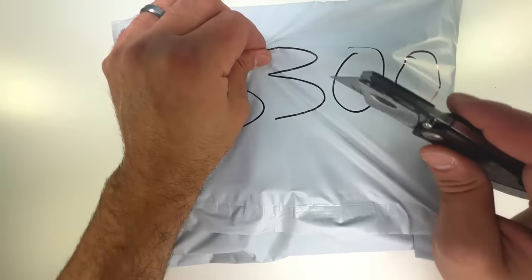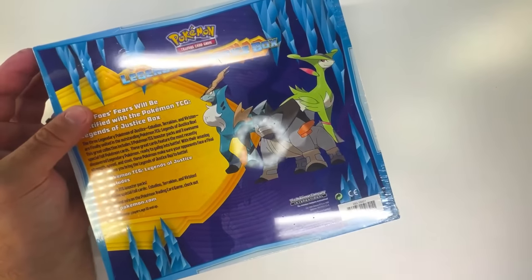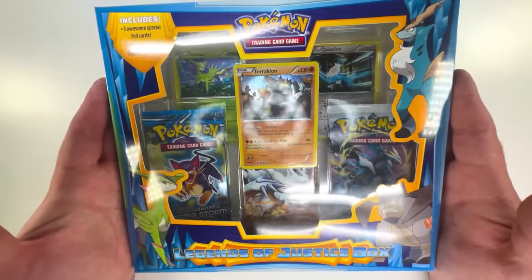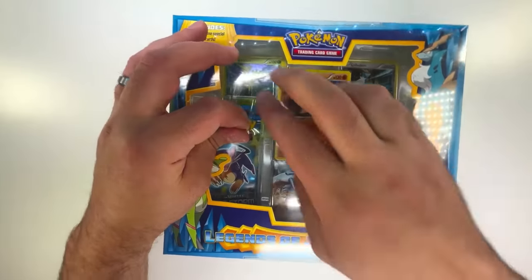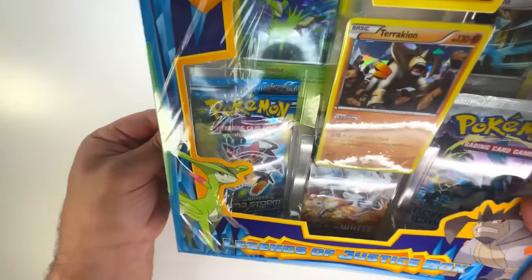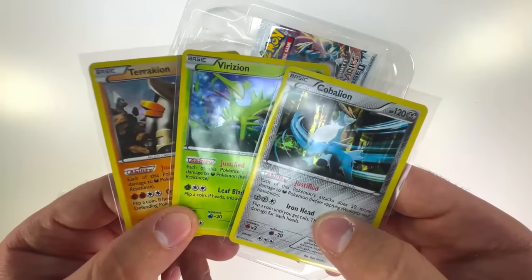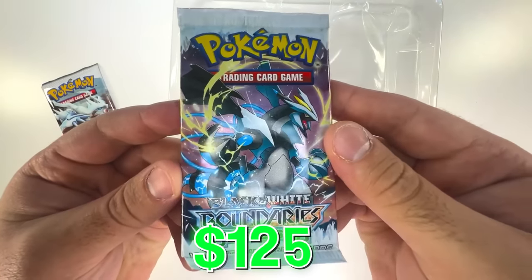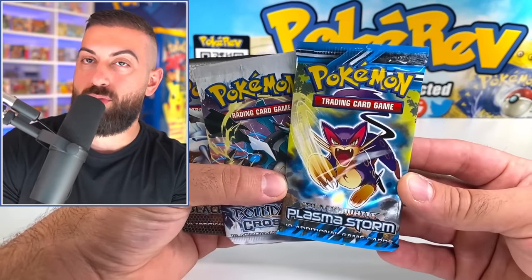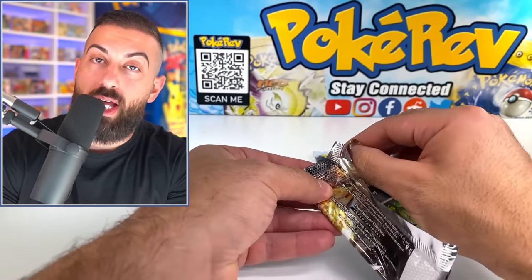It is the most expensive by far, and if you actually add all the other ones up, this one's still more. We have a Legends of Justice box — this is from the black and white era. We got Plasma Storm in there and some good stuff with all these promo cards at the top. The Legends of Justice — Terrakion, Verizion, and Kobelion. Justice League assemble! We have a black and white base set, a Boundaries Crossed, and last but not least, Plasma Storm. My dream is to pull a secret rare Charizard or Blastoise from Plasma Storm. I hope we can get our very first full art card ever made by Pokemon — it was in black and white base set.